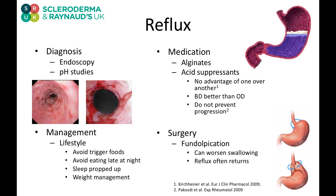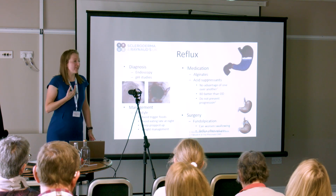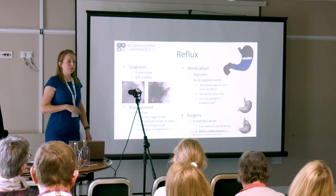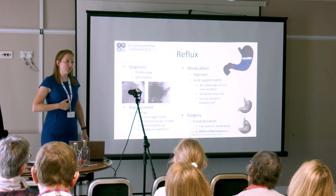Again, we have no real cure, so we look at lifestyle. We try to avoid those foods that trigger our acidity. We try to avoid eating late at night, and we sleep propped upright. Those things use gravity to try and help us. We also look at weight management to reduce the pressure on this side of the diaphragm, because that is additional pressure on this weakened juncture.